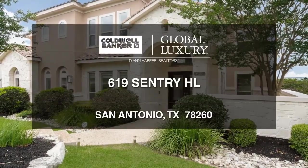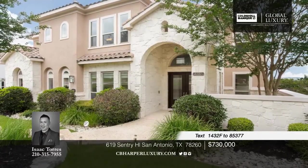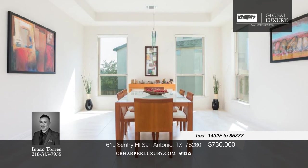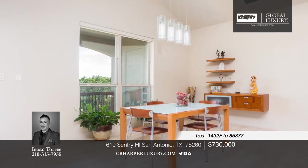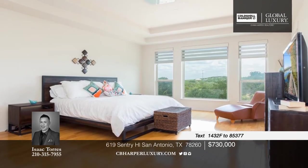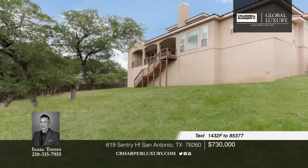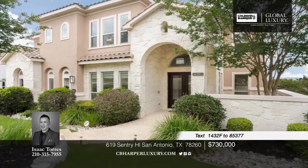Fall in love with this gorgeous McNair home located in the prestigious Canyon Springs Golf Community. Nestled on one of the largest greenbelt lots with approximately one-and-a-half acres, this home boasts a modern concept accompanied by a bright and open floor plan. It's loaded with upgrades including granite countertops, ceramic tile floors, hardwood floors, no carpet, fresh paint, modern light fixtures, surround sound in both family and media room, and the list goes on. Give Isaac a call to set up your private tour of the six-bedroom, four-and-a-half bath beauty today.